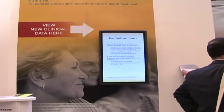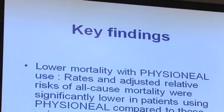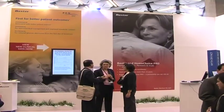Baxter's input for EuroPD contains important clinical data gathered in Mexico and in Korea. The studies show benefits for patients using Baxter solutions. Two recent, very exciting publications actually looking at real, hard evidence and clinical benefits for patients receiving Baxter solutions.